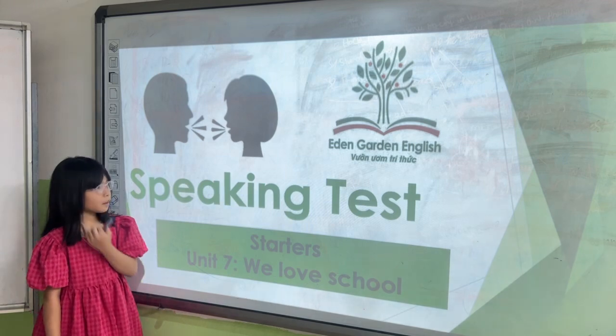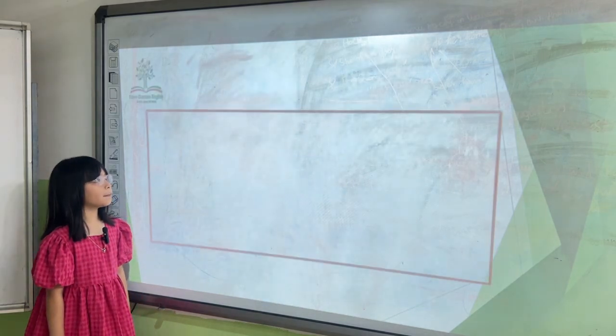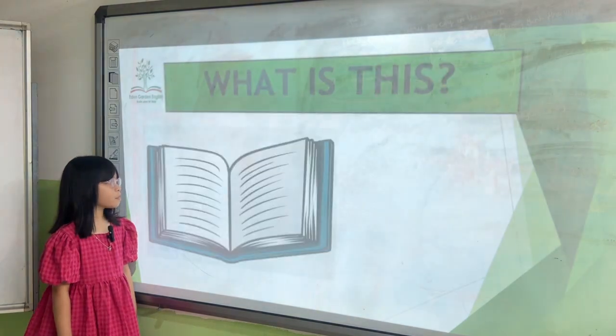All right, Hannah, are you ready? Yes, I am. All right, let's begin with the school things.